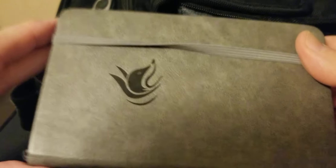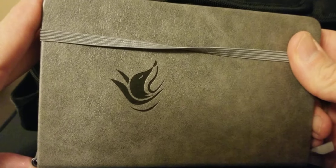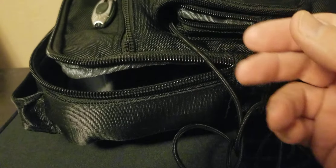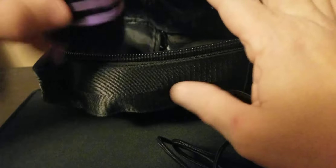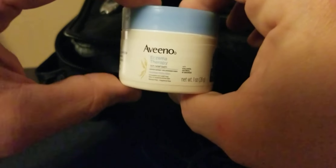You will see in the other review video — or you've already seen — the personal organizer. I'm not going to open it because I actually wrote stuff in there that I don't want to share. There's also a little pill box with medicine in there — pain medicine, allergy medicine, some Benadryl, stomach stuff like that.